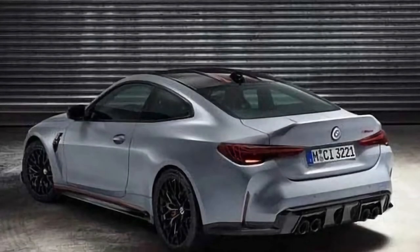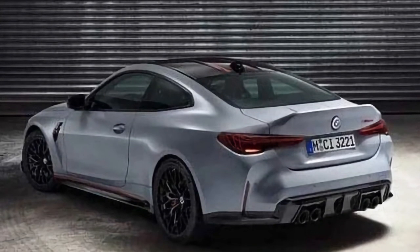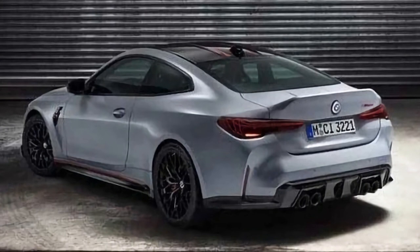Out back, there's a more aggressive diffuser with cutouts for the quad exhaust pipes, a sharper looking bumper, and a ducktail spoiler integrated into the trunk lid.